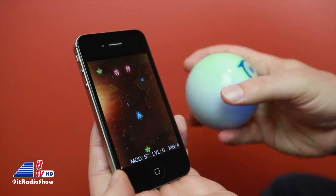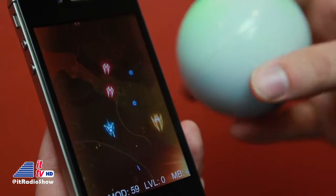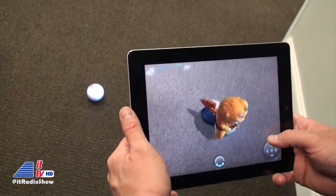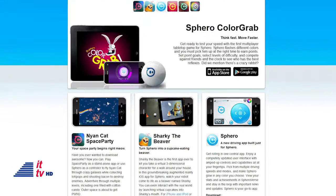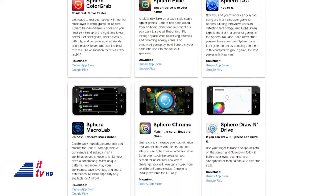You can drive Sphero, play tabletop and multiplayer games, hold Sphero in your hand to use it as a controller for on-screen gameplay, and even explore augmented reality. As of the time we're recording this video, there are 24 apps available that work with Sphero, most of them free.